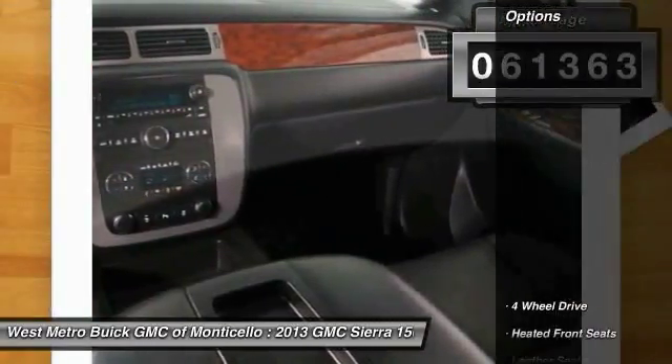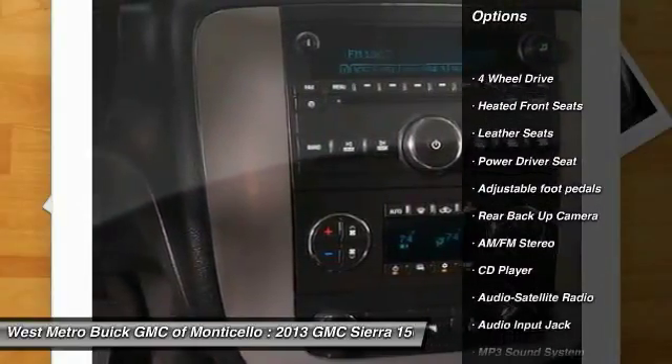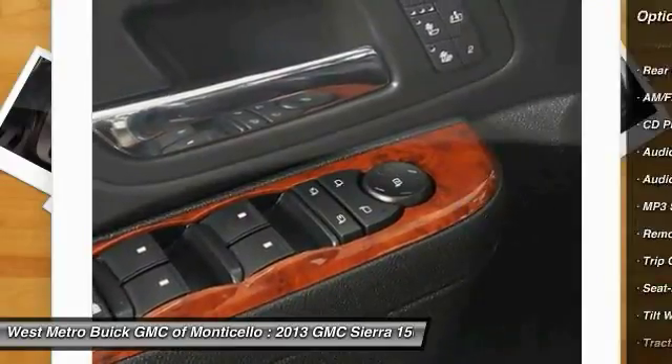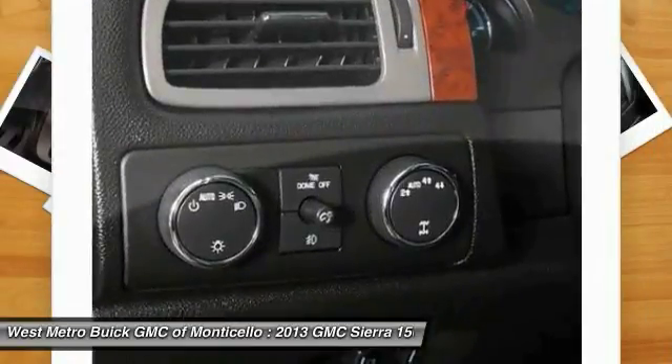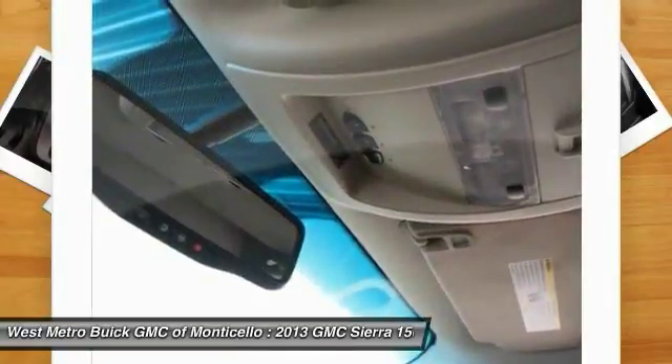Here are some of this vehicle's great options: backup camera, anti-lock braking system, traction control, four-wheel drive, HomeLink garage door opener, power steering, cruise control, center armrest, and multi-zone climate control.